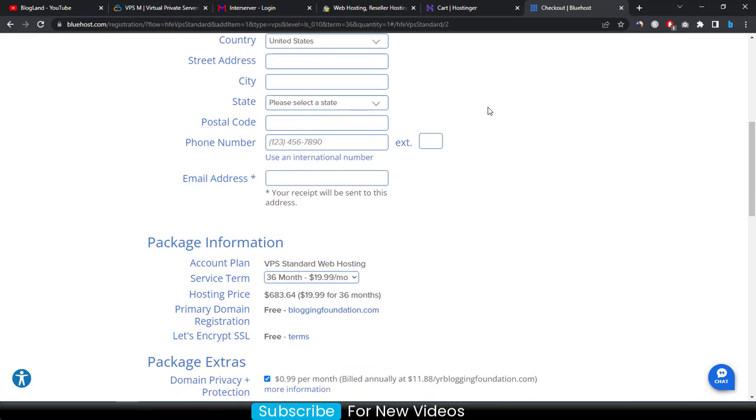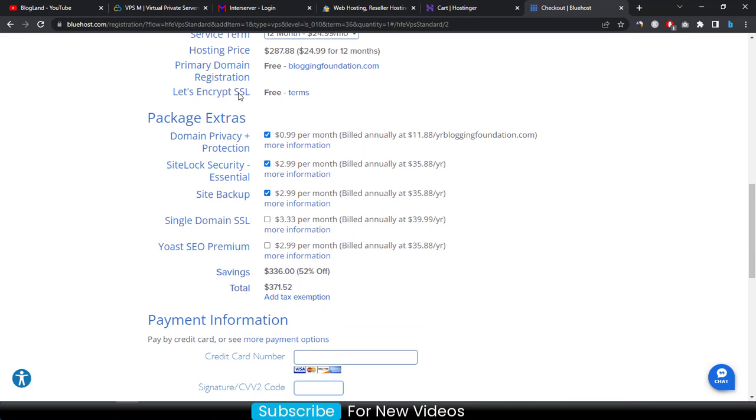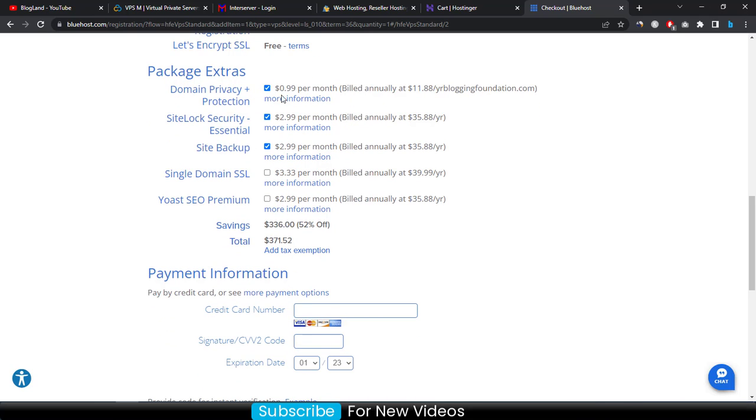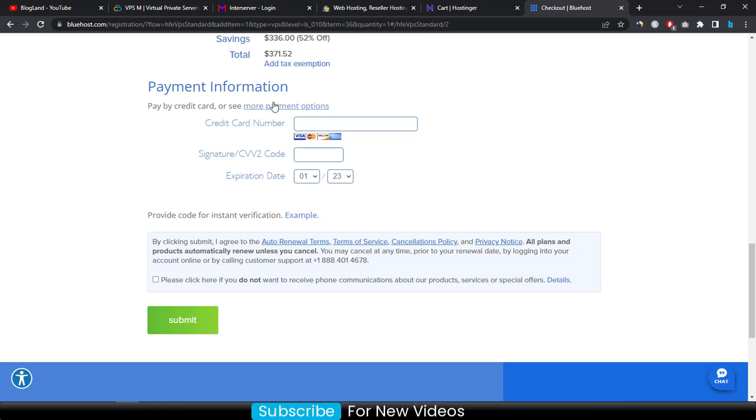Enter your phone number details and choose your account plan — I suggest at least 12 months. You get SSL for free and a primary domain for free. I don't suggest deselecting the add-ons as they are affordable and provide more security. Go down and enter your payment information. You can choose more payment options or enter your credit card details. Check the box and click 'Submit' to make payment and get your VPS hosting details.